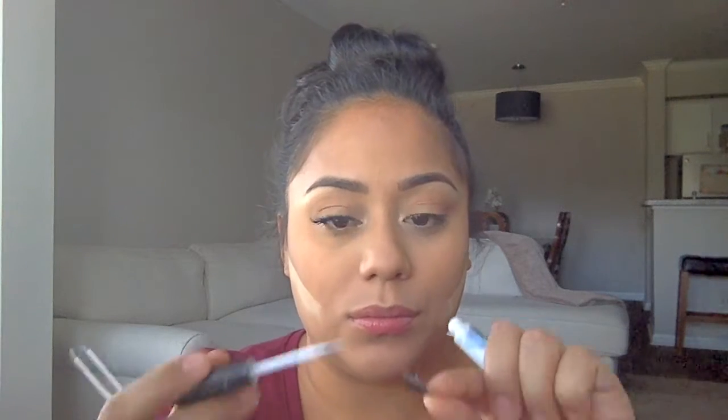After applying two coats of mascara and curling my lashes, I'm going to go back to my fancy highlighter and a fan brush, and start applying this on my cheeks, down the bridge of my nose, and my cupid's bow.